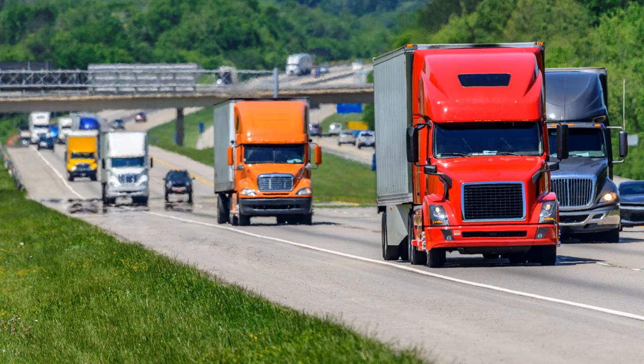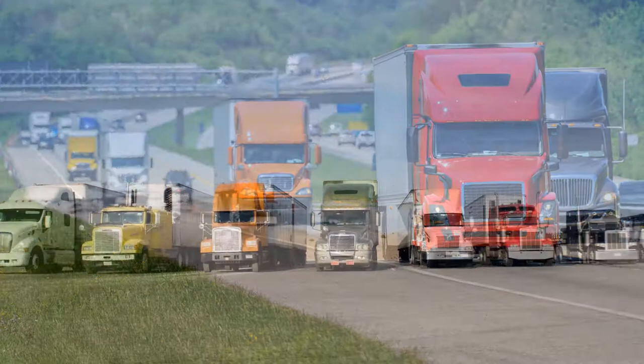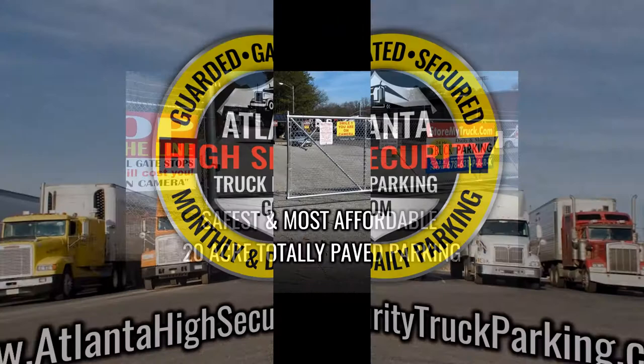Are you in search of a safe place to park your truck, trailer, or container? Then look no further — we have the solution. AtlantaHighSecurityTruckParking.com offers the safest and most affordable place to park your truck in Atlanta.